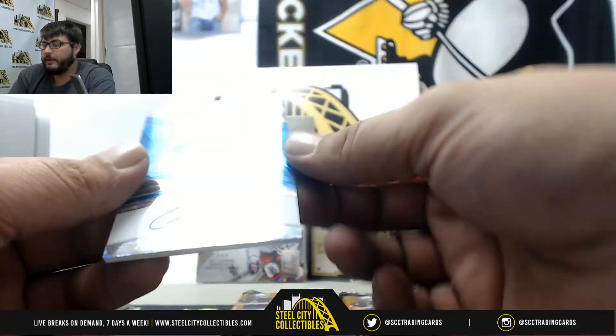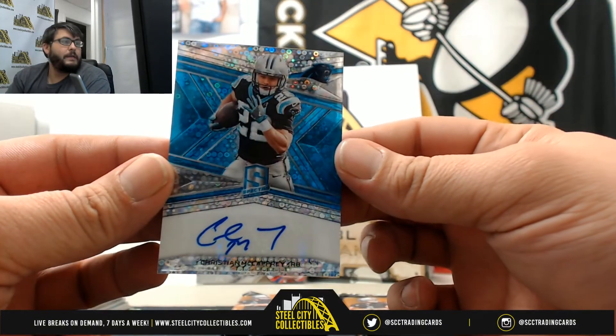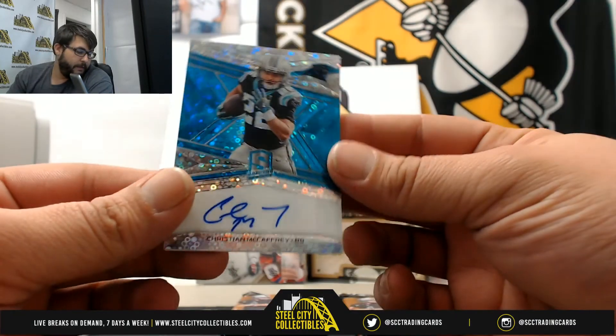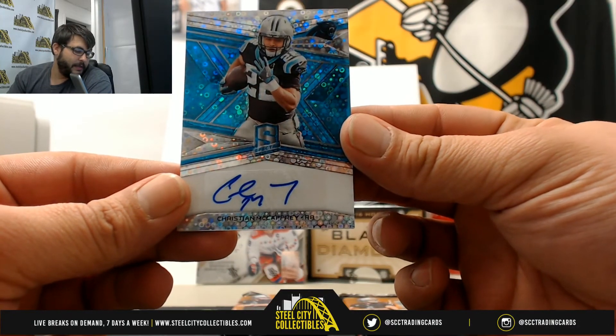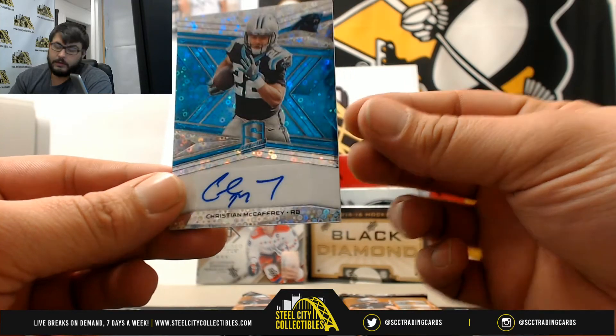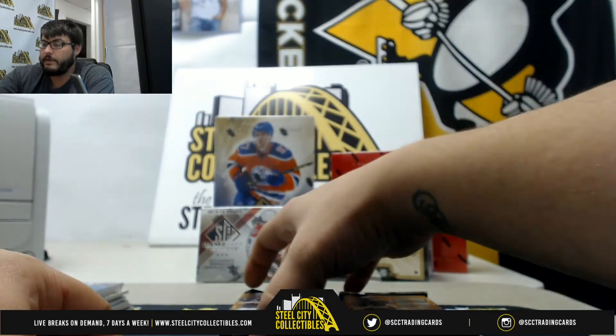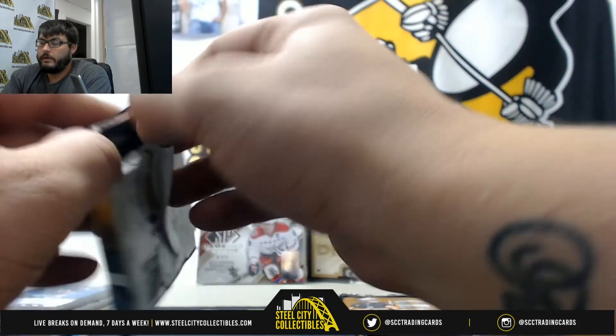Nice hit here — Christian McCaffrey, numbered 2 of 35 — that goes to Steven S. Christian McCaffrey to Steven. Next pack!